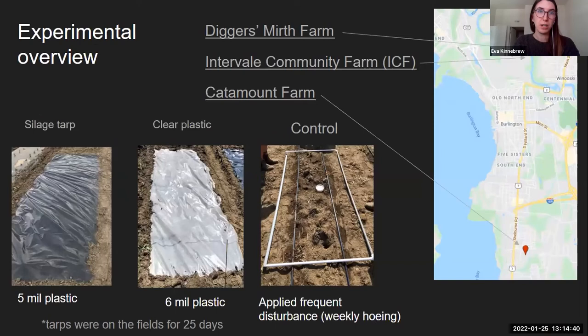In this experiment, I had three different sites. I studied at Diggersmouth Farm and Intervale Community Farm, which are in the Intervale in Burlington, and Catamount Farm in South Burlington. I had three different treatments: a silage tarp, a clear plastic tarp, and a control, which was frequently disturbed via hoeing. The two tarped treatments were on the fields for around three and a half weeks.